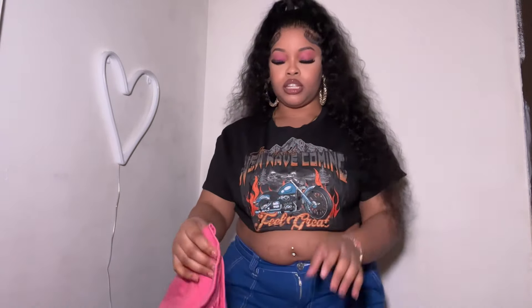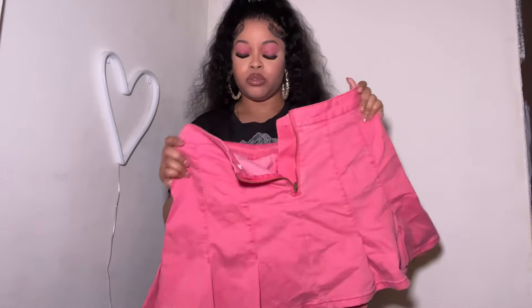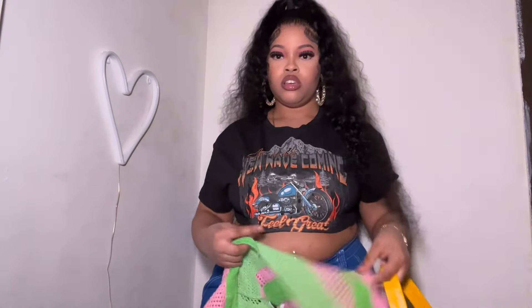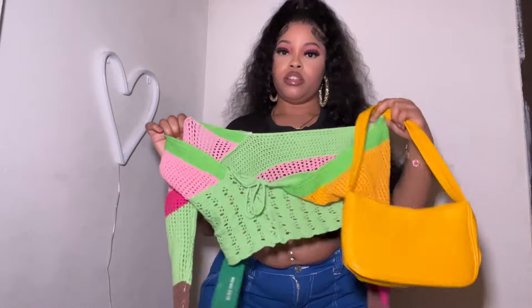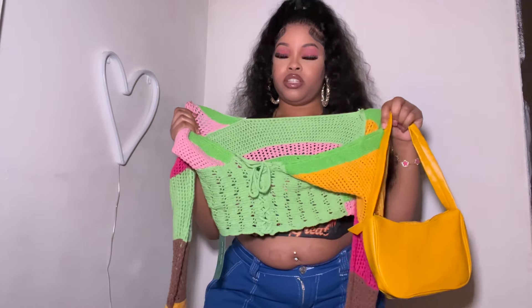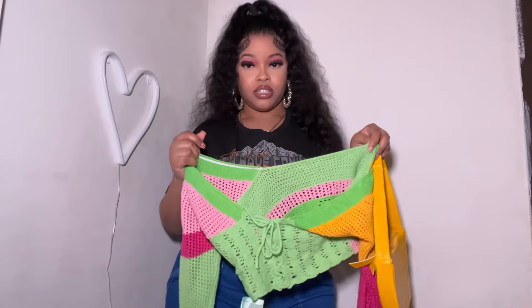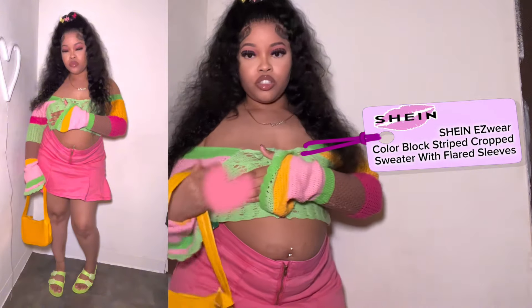So first I got this skirt — this skirt is kind of a little too big, this is from Walmart. And I'm pairing that with this cute shirt right here and this yellow purse — y'all see the yellow match right there. So yeah, let's try this on and see how it's looking.